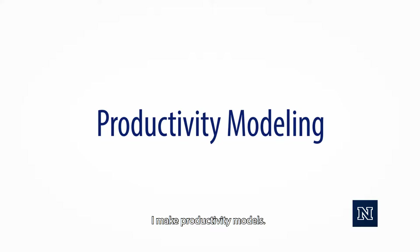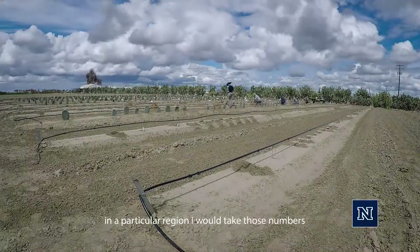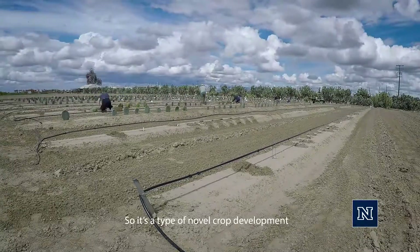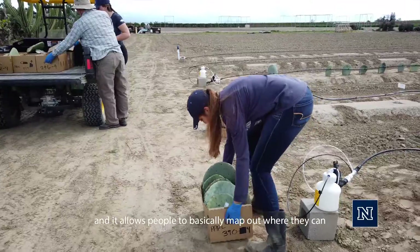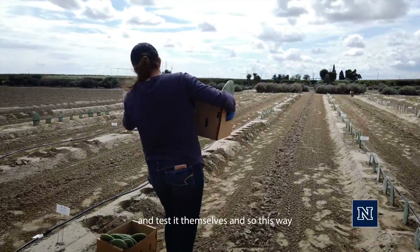I make productivity models. If you were to tell me what the irrigation, temperature, and light was like in a particular region, I would take those numbers and try to calculate how well plants will grow there. It's a type of novel crop development, and it allows people to basically map out where they can grow new kinds of crops without having to go there and test it themselves.